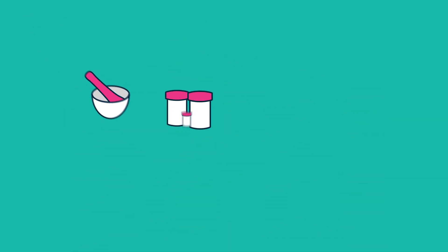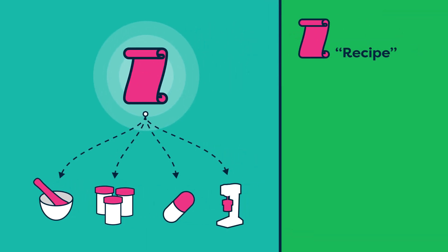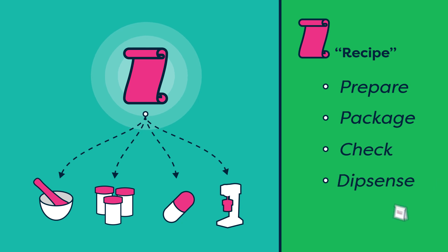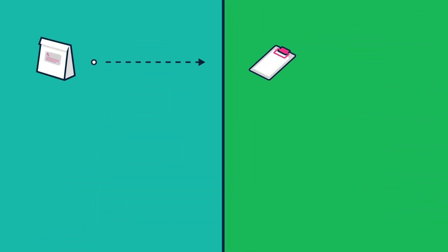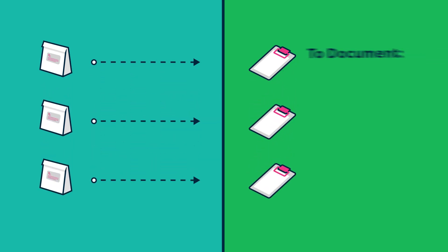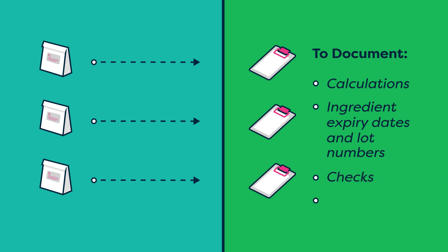Finally, all compounds should be prepared using a master formulation record, which is a recipe that includes the instructions needed to prepare, package, check, and dispense the compound. A separate compounding record should also be created each time a compound is prepared, to document calculations, ingredient expiry dates and lot numbers, checks, and any deviations from the compounding procedure.